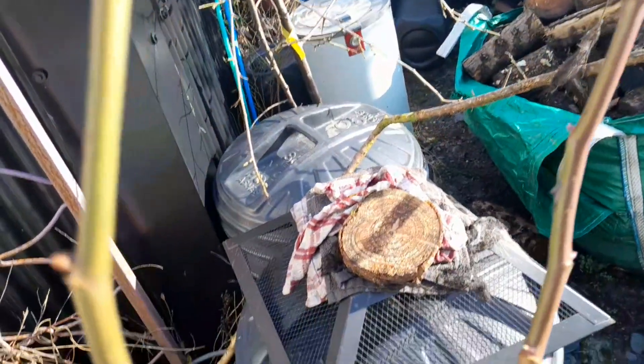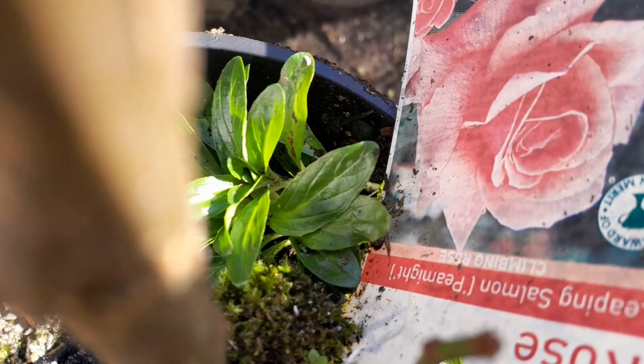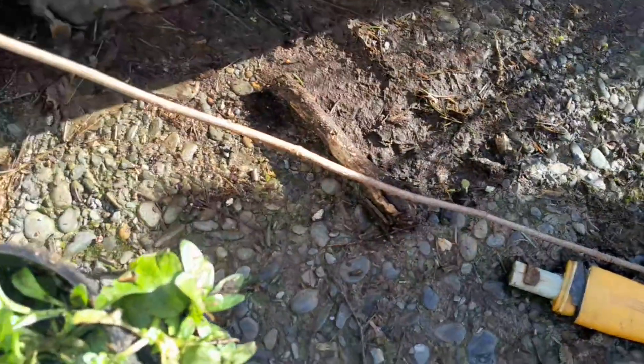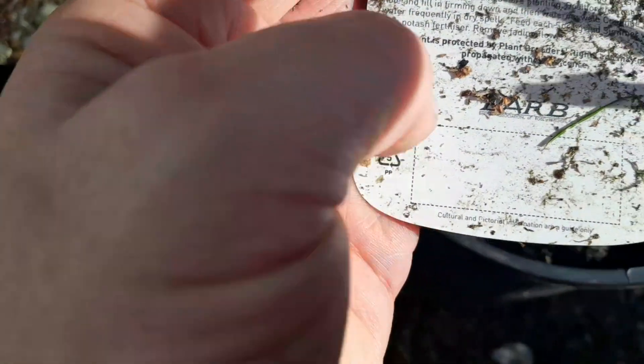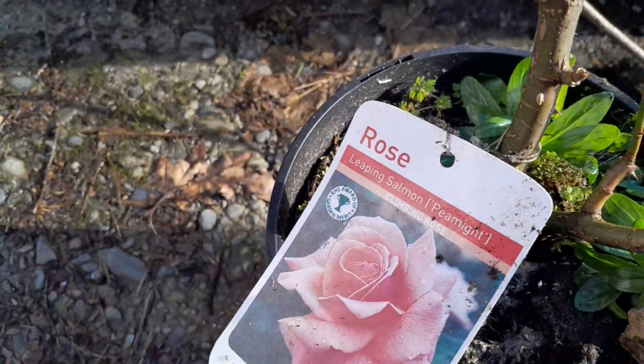This is a beautiful rose with some lovely shoots — it's a climbing rose called Leaping Salmon. It's a tall one — the label says six to ten foot — so I need to find somewhere for that.